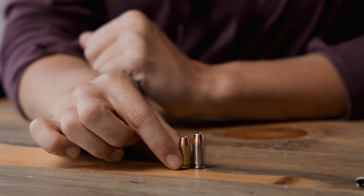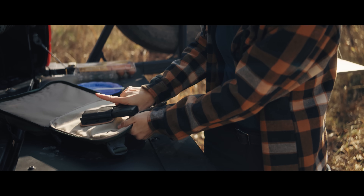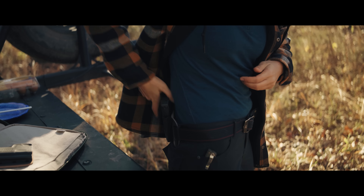9mm and .380 — this is the actual bullet size. So we're no longer talking about the gun, the P365. That is the model of these firearms. This one is in .380 caliber, so it shoots a little bit smaller bullet than this P365 9mm. How do you know which one to choose for you? Let me tell you quickly the pros and cons, because the ammo — what these guns eat — is what makes them different.